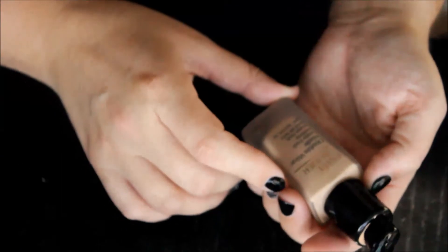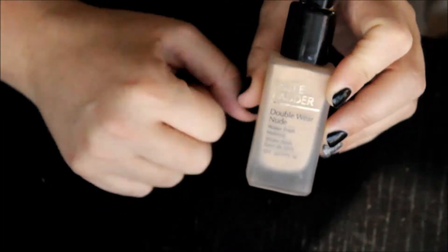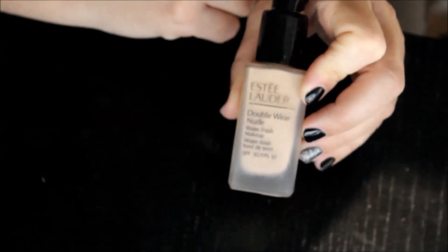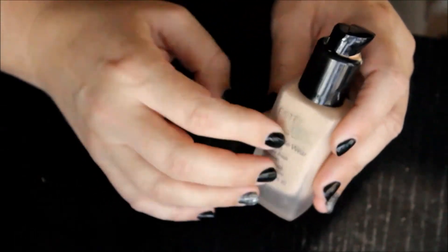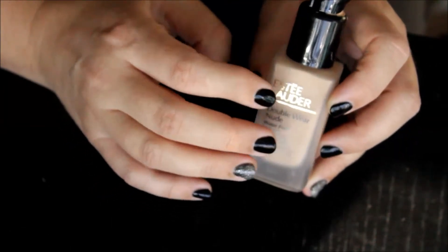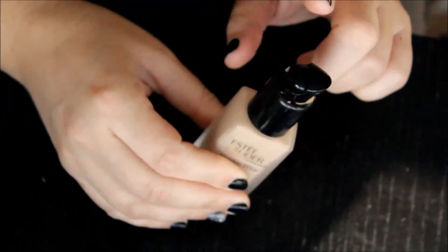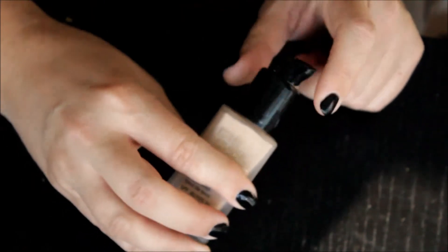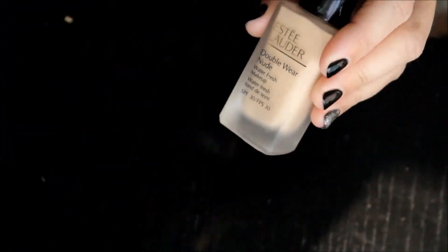Next is the Estée Lauder Double Wear Nude Water Fresh Makeup SPF 30. I have it in the color 2N1. I love this — it's absolutely stunning. I don't use a lot of Estée Lauder, but this is beautiful. I'm just wondering if the color is still right for me because when I purchased it I was a little bit darker — my tan had pretty much faded, but I still had a tan nonetheless. I put a MAC pump on it, so there's a little tip — MAC pumps will work with this bottle. This isn't going anywhere.